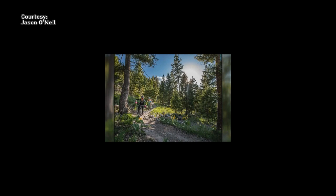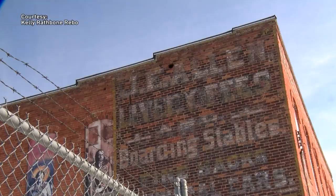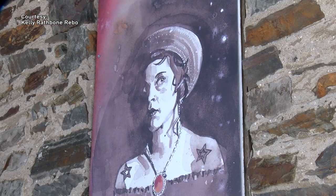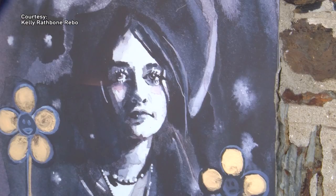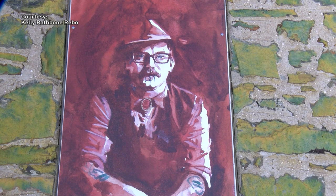Helena is known for its mountain biking trails, and Rodney Street ends in a trailhead. So this tells the story of kind of where our history is going. On the west side of the livery building is Kelly Raffbone-Riebel's project. She took photographs of various neighborhood residents and members of the community, and then painted those into vintage-looking watercolors to match the aesthetic of the building.